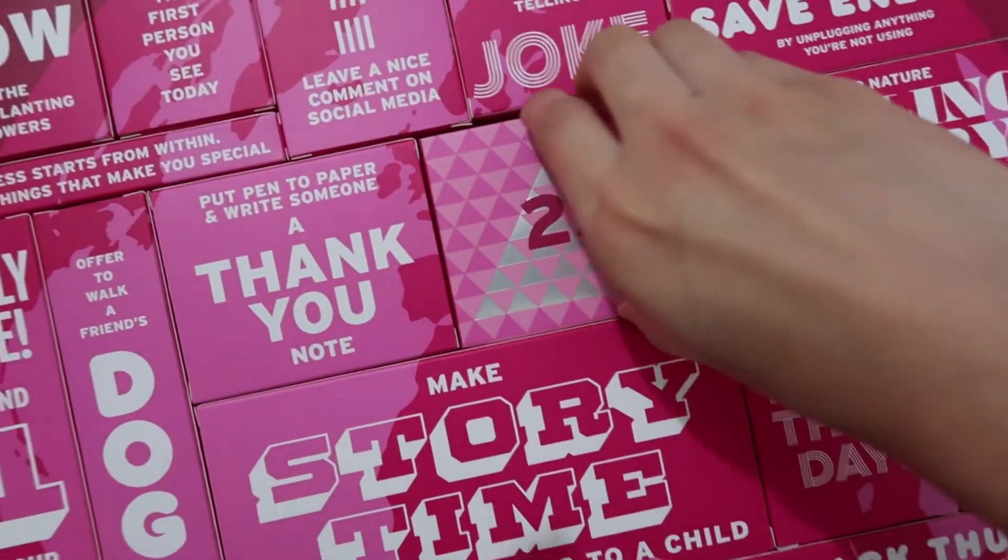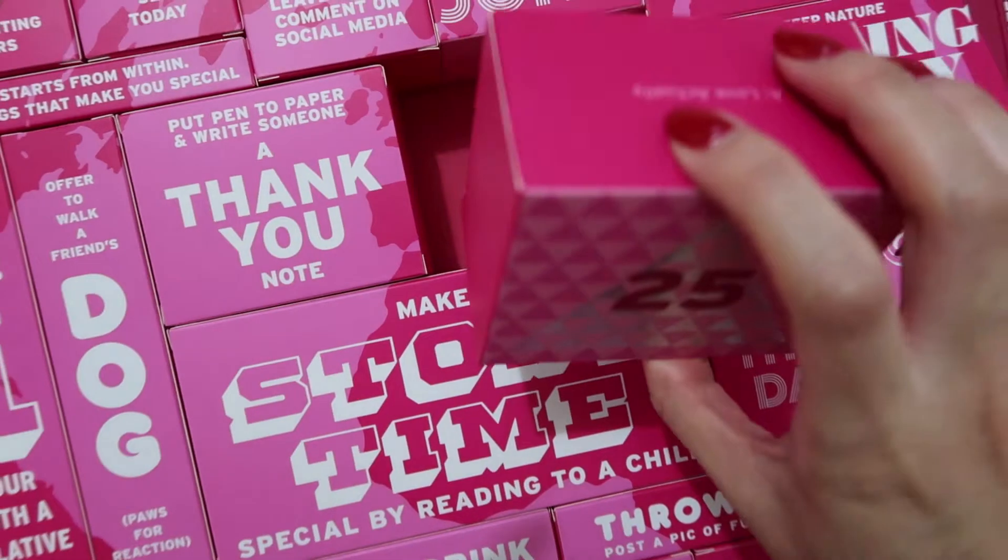I thought I would open up day 25 of the Body Shop Advent Calendar because it actually does have a day 25 and I'm really curious to know what's in it. Advent Calendar fun is finally over, which is sad, but there's always next year.